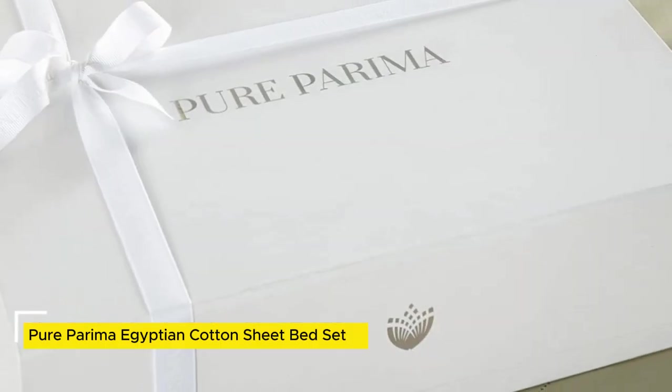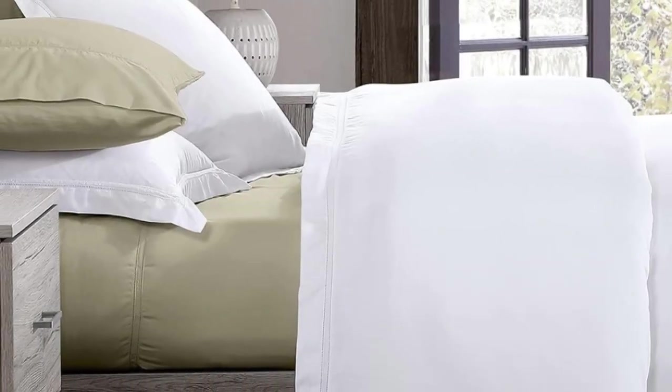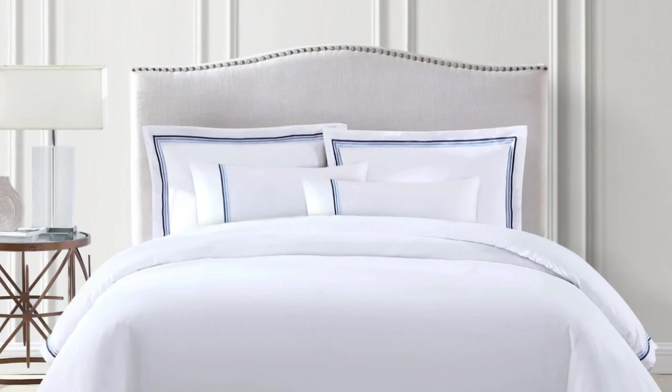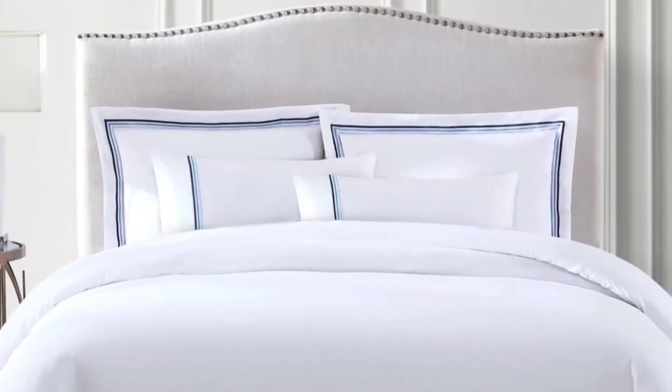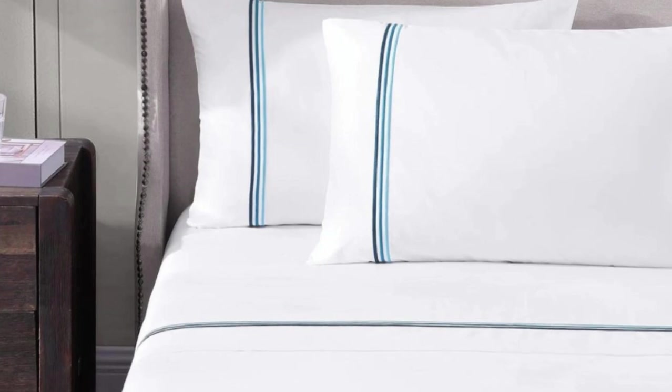Number 5. Some brands may only claim that they use Egyptian cotton, but the Pure Parima Sheet Set uses 100% authentic Egyptian cotton. Pure Parima uses a third-party organization to verify the genetic origins of the cotton. The fibers are able to be spun into finer threads, making for a much softer feel, and these fibers are incredibly durable. So while there might be a luxury price tag, with good care the Pure Parima sheets should last you several years. Pure Parima offers these sheets in 12 different shades, and they feel soft, smooth, and lightweight, making them work year-round.